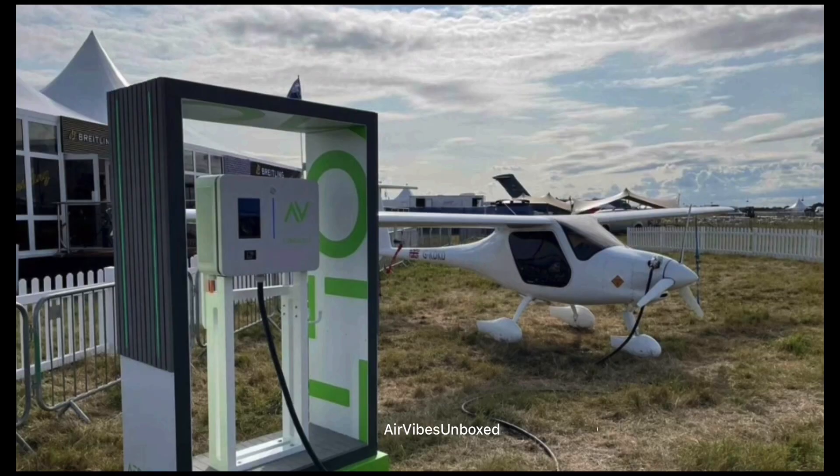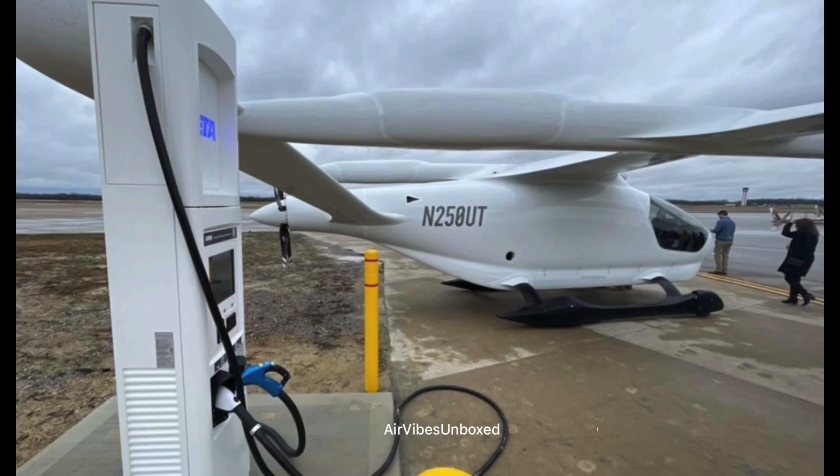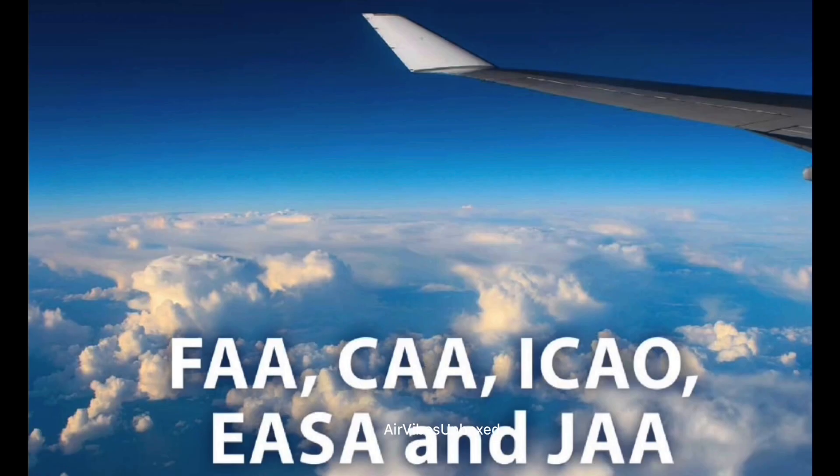There's also the issue of charging infrastructure. Just like electric cars, electric planes will need a network of charging stations, particularly at airports. Developing this infrastructure on a global scale will require significant investment and coordination. Finally, regulatory challenges cannot be overlooked. Certifying electric aircraft and ensuring they meet safety standards is a complex and evolving process. Governments and aviation authorities around the world are working to establish the necessary guidelines, but it will take time.